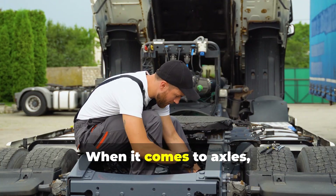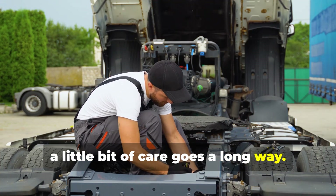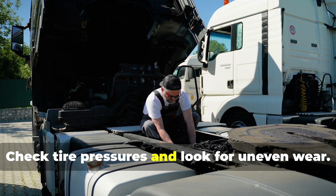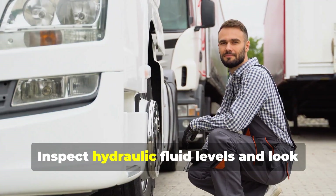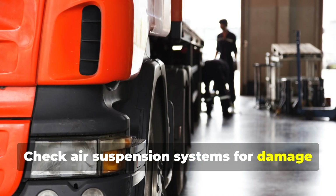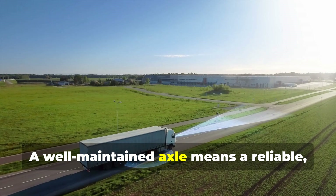When it comes to axles, a little bit of care goes a long way. Regular inspections are a must. Check tire pressures and look for uneven wear. Inspect hydraulic fluid levels and look for leaks. Check air suspension systems for damage and leaks. A well-maintained axle means a reliable, efficient, and safe truck on the road.